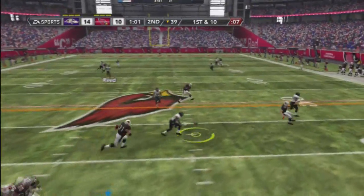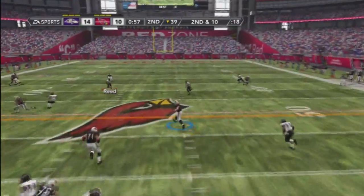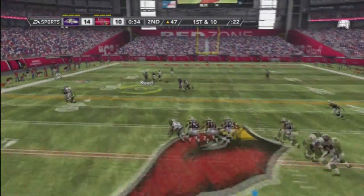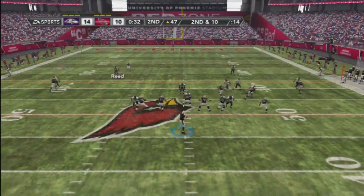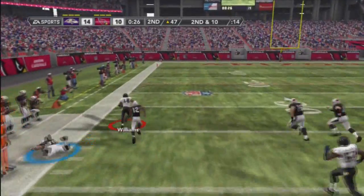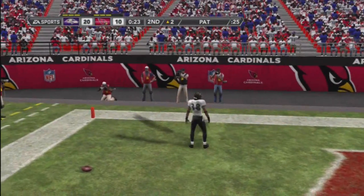Still looking for an open man. Tip pass. Opts for a short throw. By the ball, Hawkenhead reads. Surveys the field. A missed chance. He's going to his right, throws — tight coverage and it's picked off! He's looking for a burst of speed and he's gone. Next stop, Payton. And just like that, they make it a two possession game.